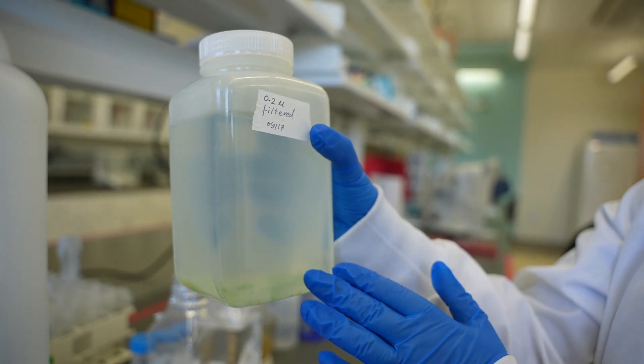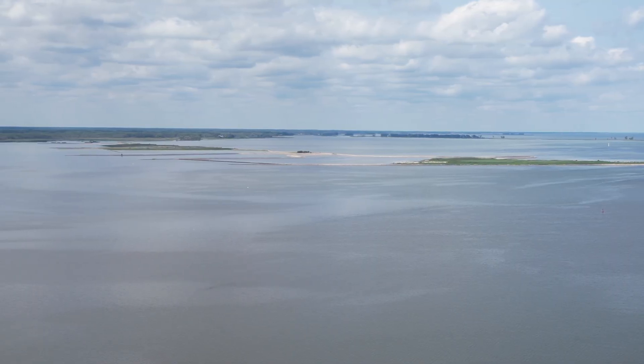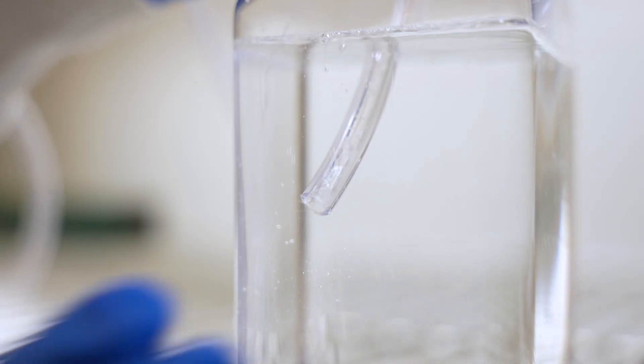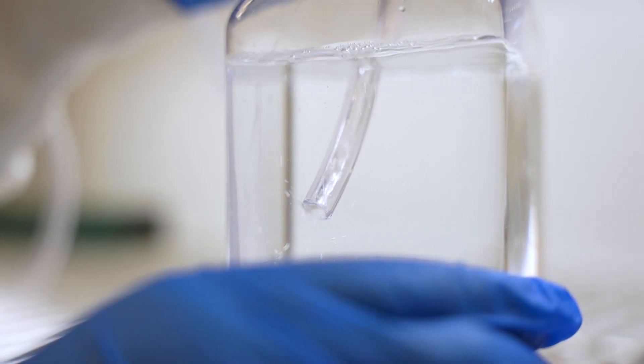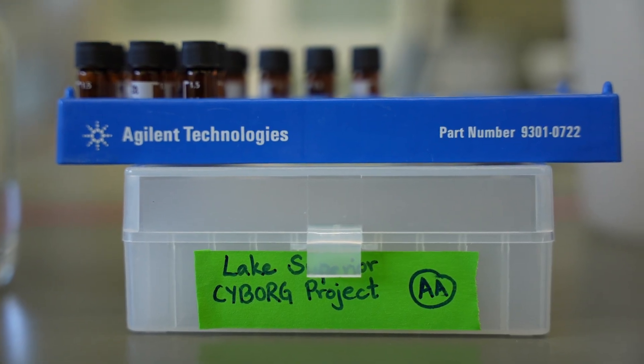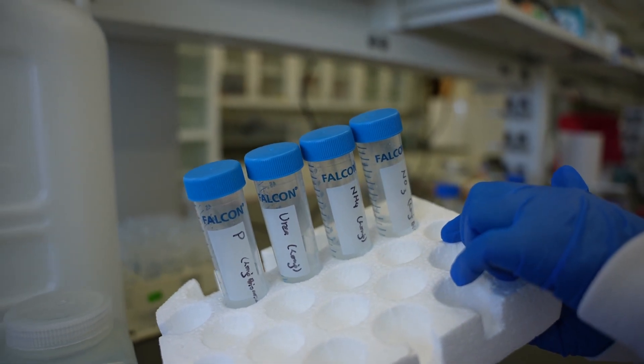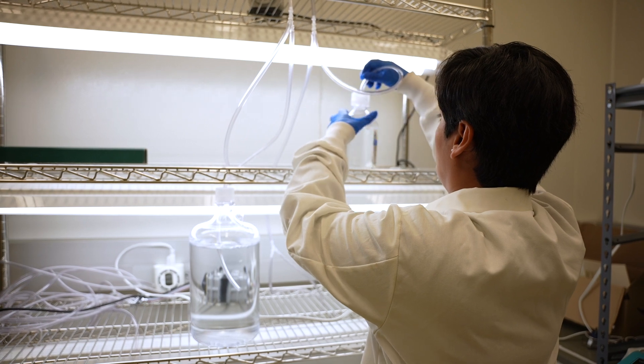One of the really exciting things about this project is that we're bringing together labs that have their own specialty. The Bullerjahn Lab at Bowling Green State University has expertise in genomics, and they are going to be looking at the genes that the cyanobacteria use to make toxins.